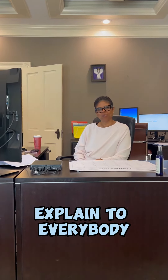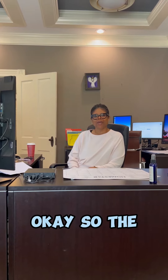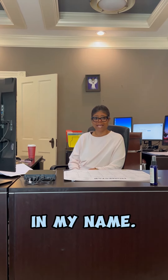Hi, Tammy. Okay, so explain to everybody what the typical loan process looks like for you. Okay, so the loan officer will take a complete loan application. Once they are done, they will put the loan in my name.